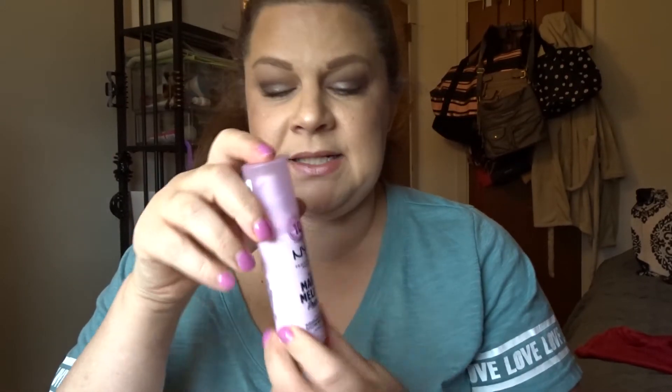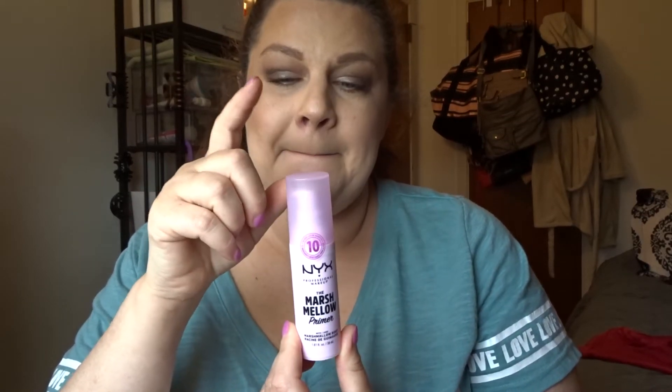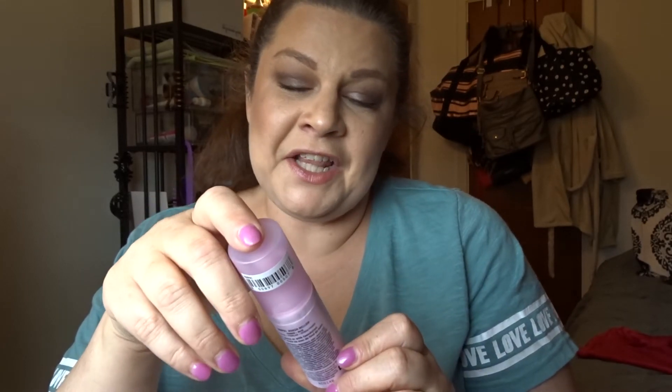The last thing I got is pretty big on TikTok right now - the NYX Marshmallow Primer. I don't use primer really, but this looked kind of fun and I just liked the name, so I figured I'd give it a try. I think that's everything I got from Ulta, so we're going to wrap up here. Don't forget to like, subscribe, and comment before you leave - until next time, have a great day, thanks, bye!